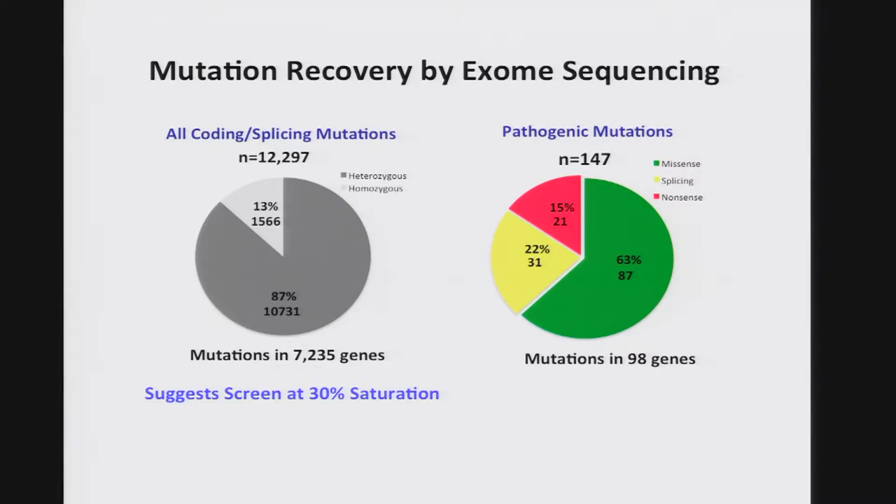Of course, it's all about mutation recovery, not just interesting phenotypes. We do this by whole exome sequencing in the context of completely inbred C57 black 6 mice, so we simply compare changes relative to the reference genome. At the end of our screen, we've generated over 12,000 mutations in over 7,000 genes. Of the 1,500 homozygous mutations, 147 are pathogenic. Two-thirds are missense mutations, and the remainder are split between nonsense mutations and splicing defect mutations.